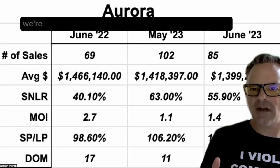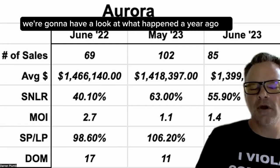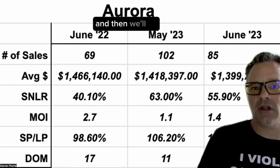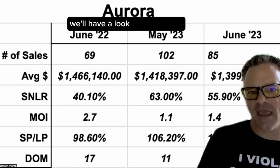We're going to have a look at those year-over-year Aurora numbers. We're going to have a look at what happened a year ago in June 2022. We'll take a peek at what happened in the current month, and then we'll see how the market's trending. We'll have a look at May as well.